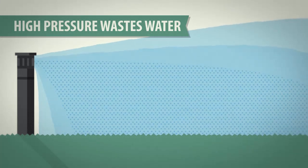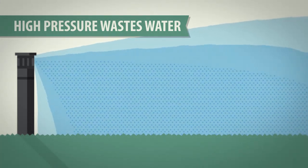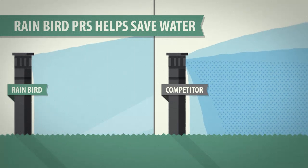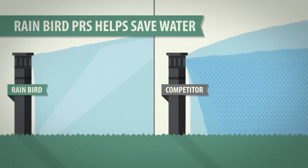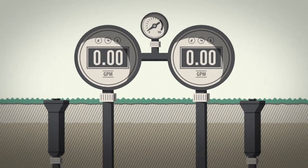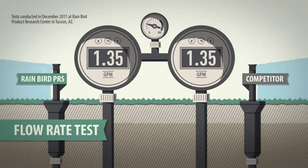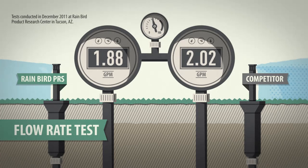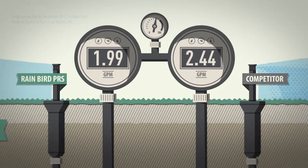High water pressure wastes water, because as pressure increases, so does flow rate. But Rain Bird 1800 series sprays with pressure regulating stems can help. To examine the effects of high water pressure, we ramped up the pressure for a Rain Bird PRS spray and a competitive non-PRS spray, then we watched the flow rate.